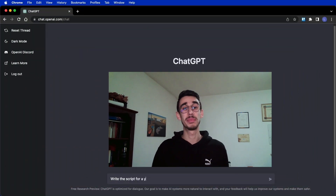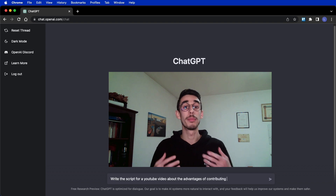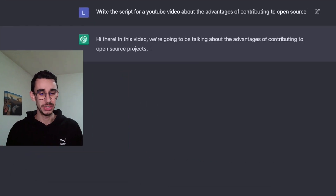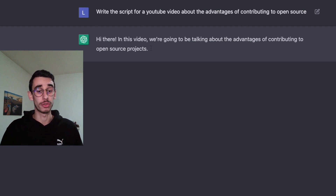Hello! I asked ChatGPT to read the script of this video and I'm just gonna read the script and put my voice, so let's go! Hi there! In this video we're going to be talking about the advantages of contributing to open source projects.